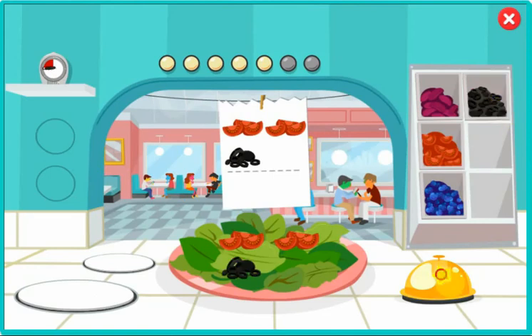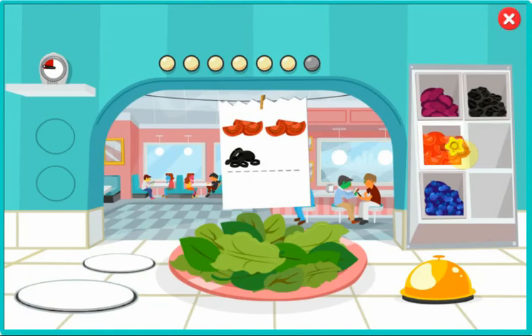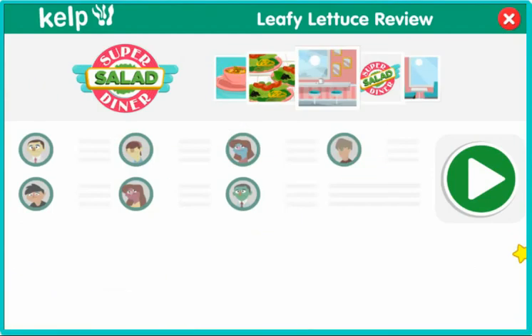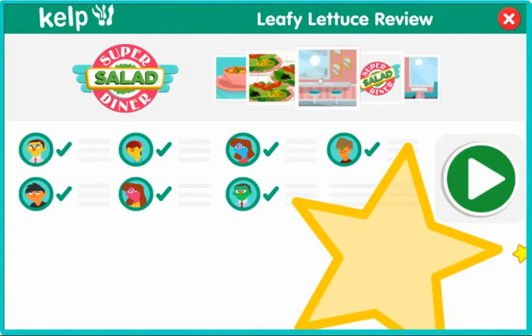Bert: Is it break time yet? Ernie: I'll run this to the table right away. Wow, you're fast. Great job, Chef. You finished all the orders. I hope we get a thumbs up on Super Salad Weekly.